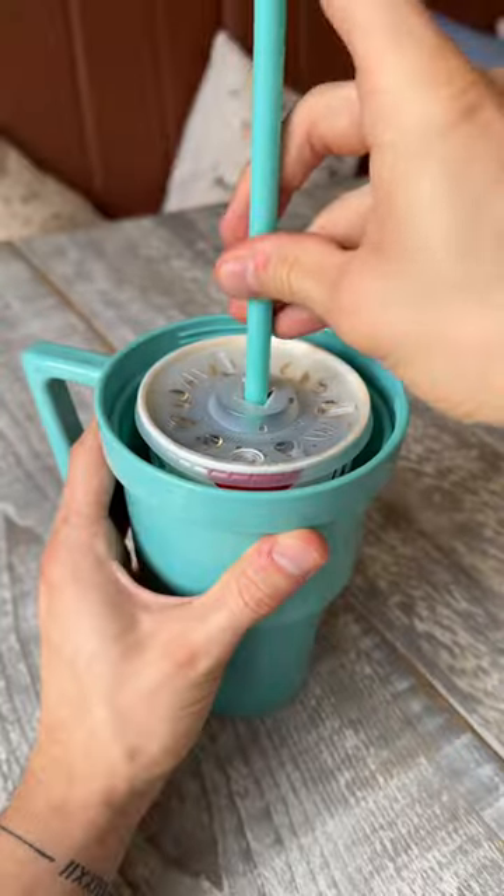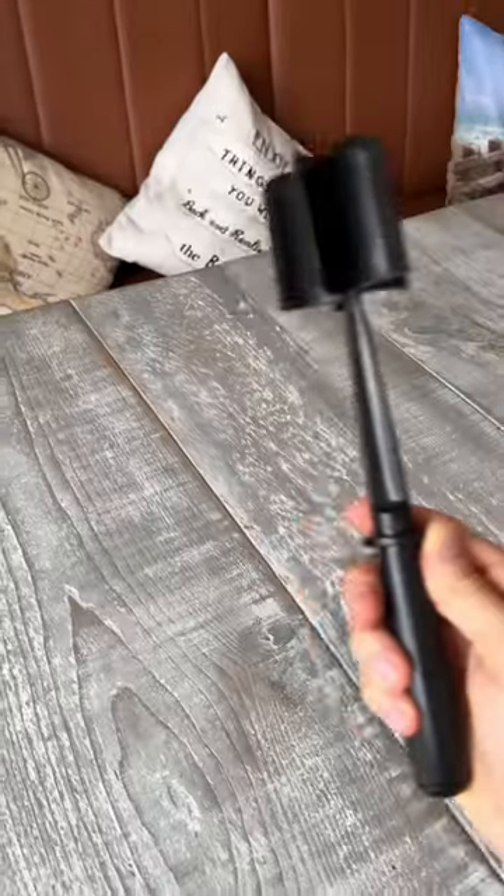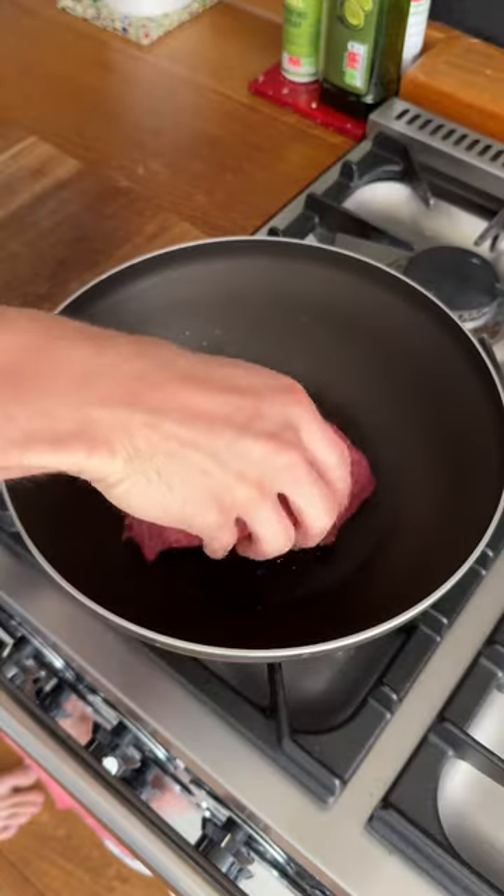This cup holds your fast food drink and has a bowl that attaches to the top to hold your food. It's great if you're eating and drinking on the go as you always have a hand free to pick your food and eat it.